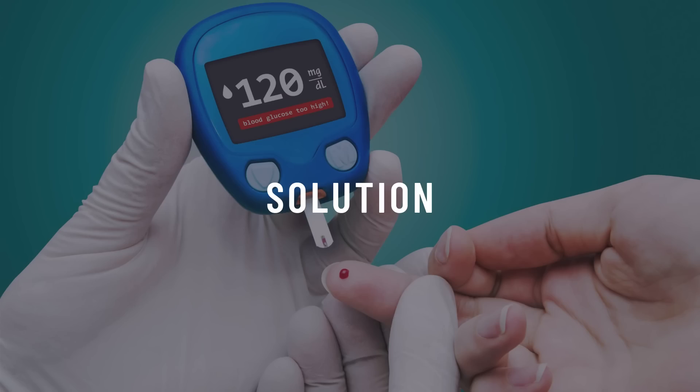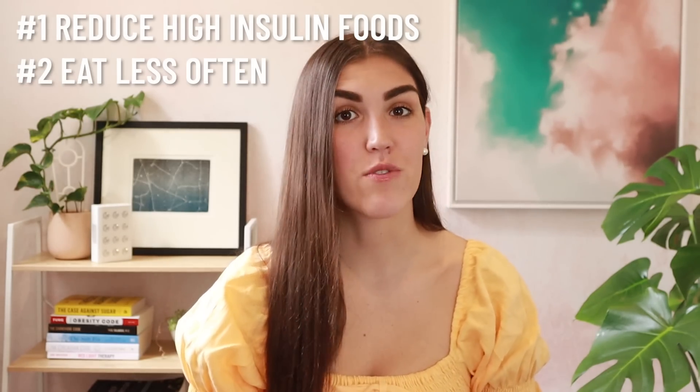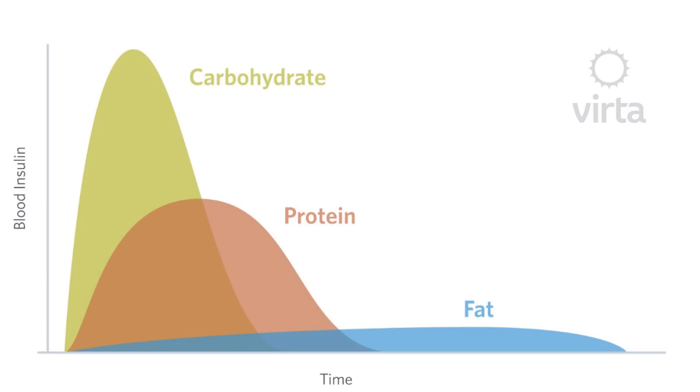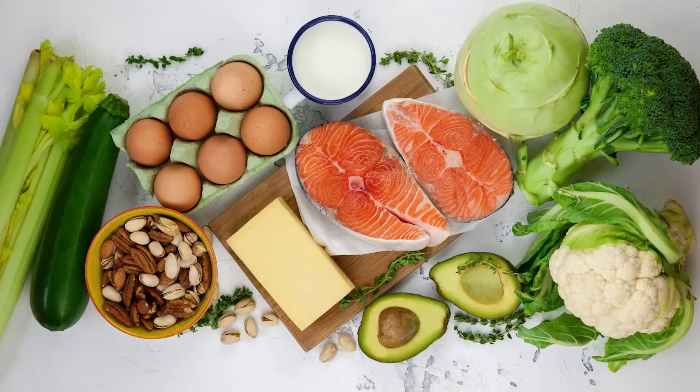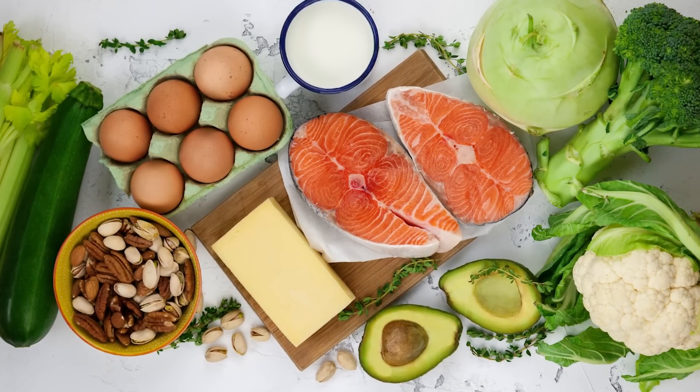So what's the solution? There are two main things you can do to increase insulin sensitivity. Number one: eat fewer foods that have a high insulin response. And number two: eat less frequently. Out of the three macronutrients — fat, protein, and carbohydrates — fat has the lowest insulin response, barely triggering its release at all. Protein is slightly higher and carbs are the highest. If you're insulin resistant, as much as you can you want to be limiting carbohydrates. Several studies have shown a very low carb or keto diet to be effective in reversing insulin resistance for this reason.